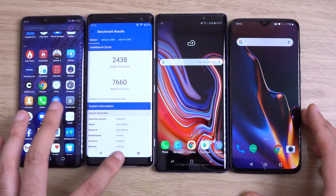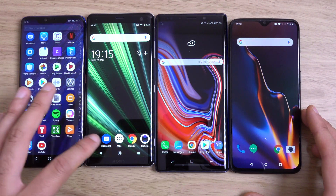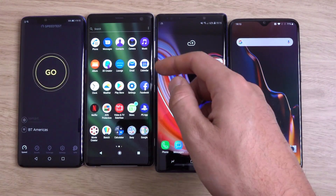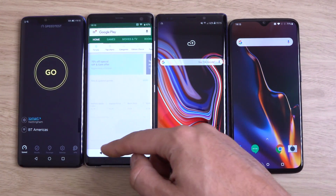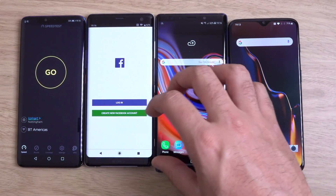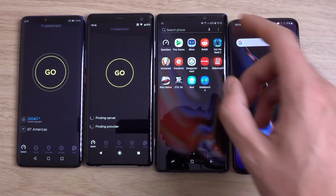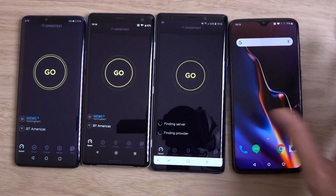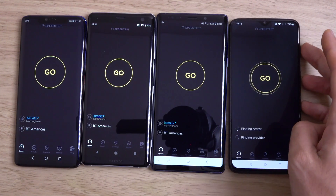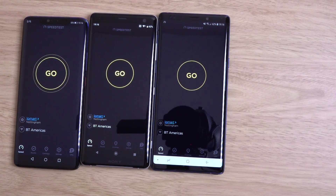Fantastic performance even though it is getting on a little bit. So let's have a look at the speed test now. Obviously I don't have access to the fastest connection, so it's more of a test of the relative strength. I might just do it all at the same time as well, just for fun — see who grabs the most speed. Just make sure they're all on the same server. I'll change this one.